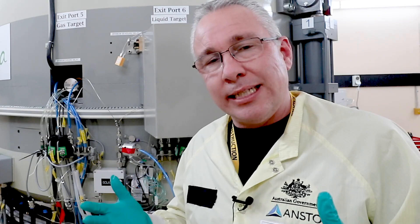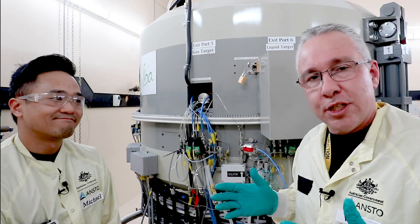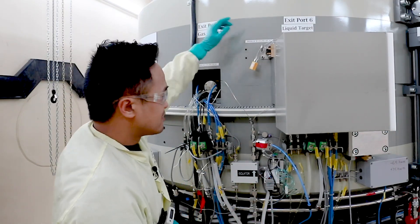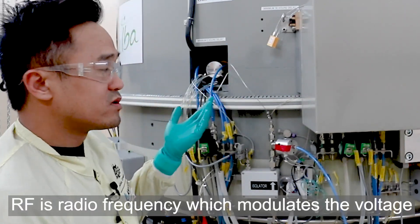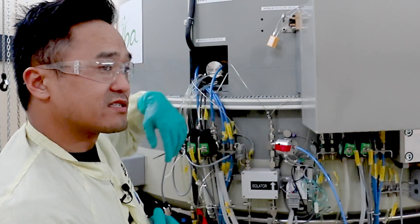Now we get into the nitty-gritty of how the cyclotron works. With me here is Michael, the cyclotron specialist. Like in all particle accelerators, there is the magnet — this is the top magnet and this is the bottom magnet. The magnets keep the particles in their plane. In this plane is where the RF resides, and the particle starts in the centre of the cyclotron. The RF combined with the magnet accelerates the particle in its cyclic path.